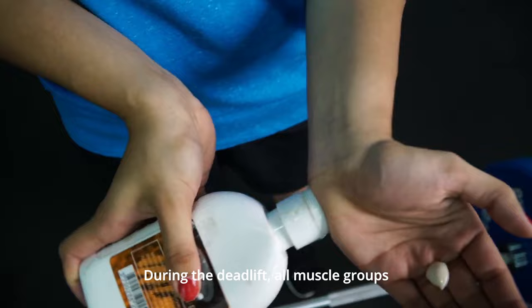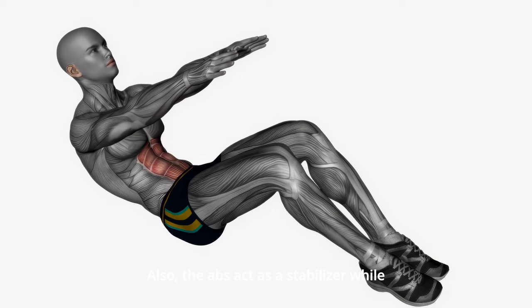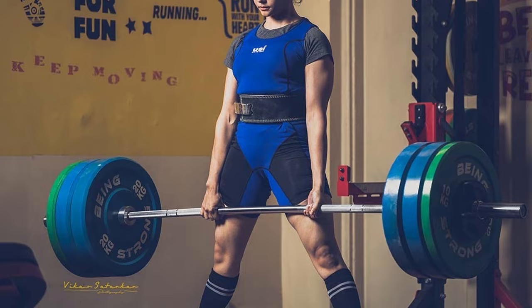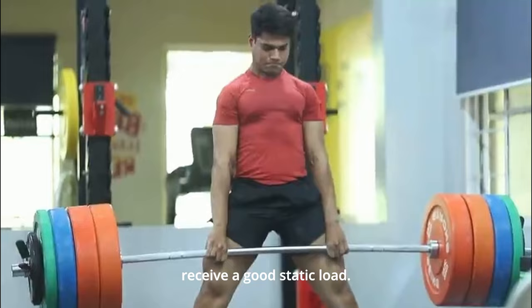During the deadlift, all muscle groups are involved, but first of all the legs — or rather the back of the thigh — and the back. Also, the abs act as a stabilizer while performing this exercise. The trapezius and forearms are perfectly loaded, and the hands also receive a good static load. Let's move on to the rest of the deadlift benefits.